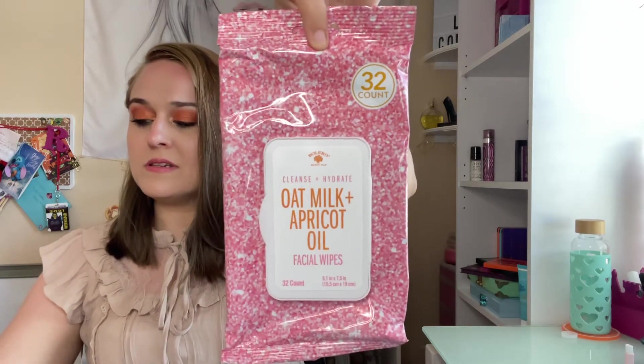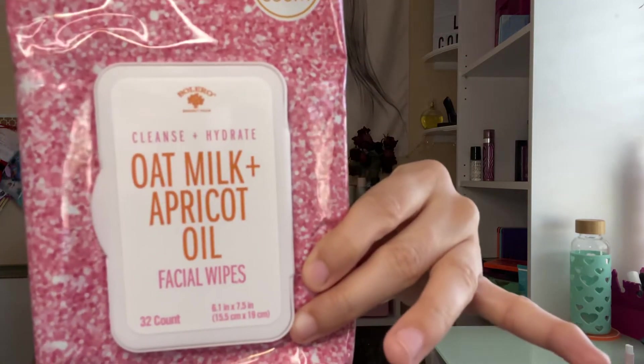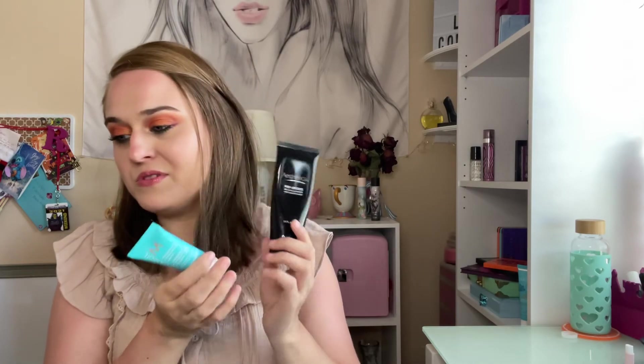I used up this Bioreal Cleanse and Hydrate Oat Milk and Apricot Oil Facial Wipes — a 32 count. This is really good and I highly recommend these from Dollar Tree. I really do like the Dollar Tree Bioreal brand. Without counting some of them, it came out to about $194.13 — almost $200 worth of stuff for the month of May.